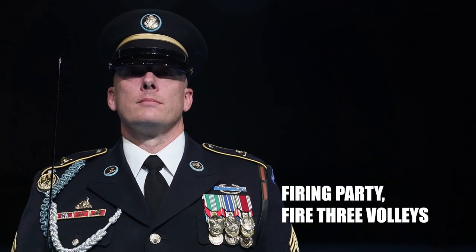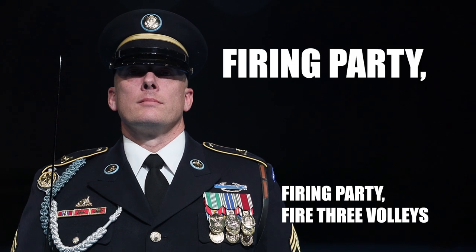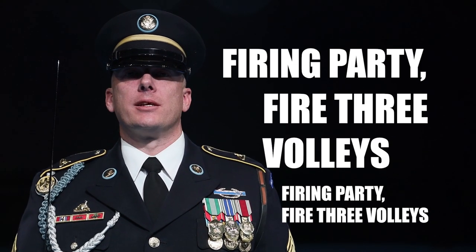Firing party, fire three volleys. Common mistakes include: saying the phrase too fast or too slow. Firing party, fire three volleys!